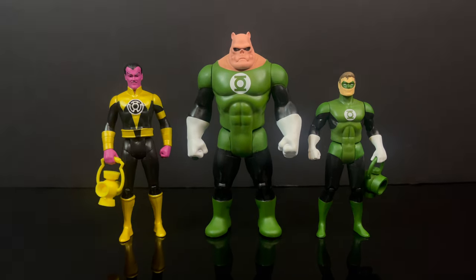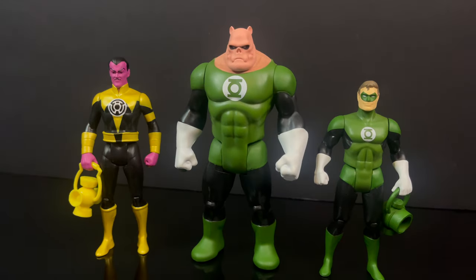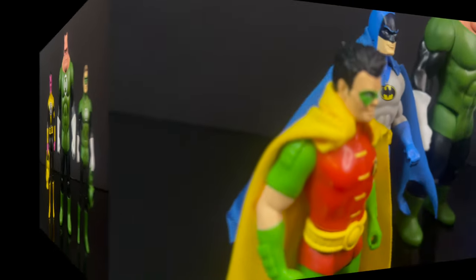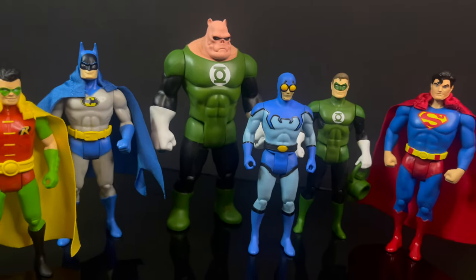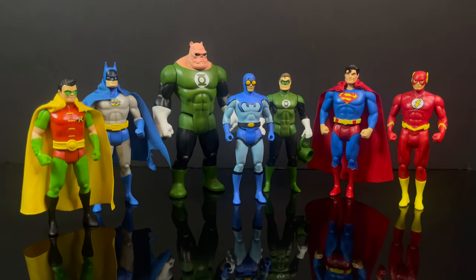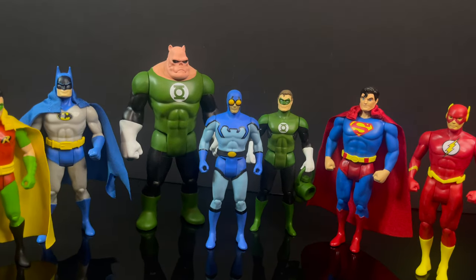In terms of building up your Superpowers collection with the prior waves — Hal Jordan looks great with Kilowag along with this new Yellow Lantern Sinestro. I just love the oversized nature of Kilowag. From Robin to Batman, Blue Beetle, Superman, Flash — all of the above with the Green Lantern Corps. Yes, this is what I love about DC Comics and McFarland Toys is nailing it.